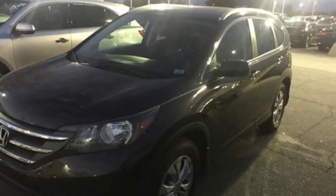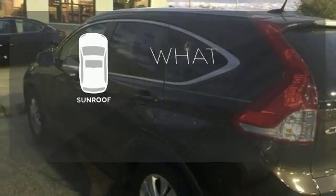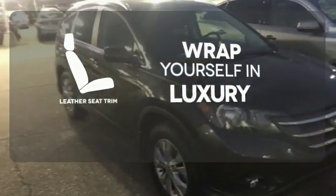It also comes equipped with Bluetooth wireless and parking assist. The sunroof gives you fresh air for your drive. The high quality leather trim enhances the style, comfort and durability of this vehicle's seats, ensuring an enjoyable drive.